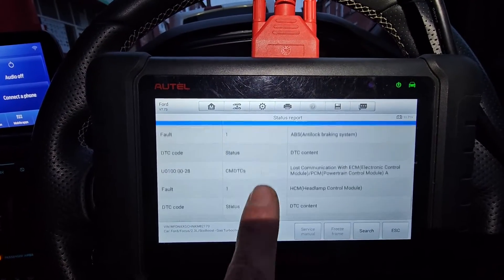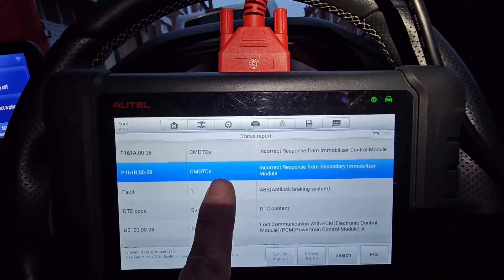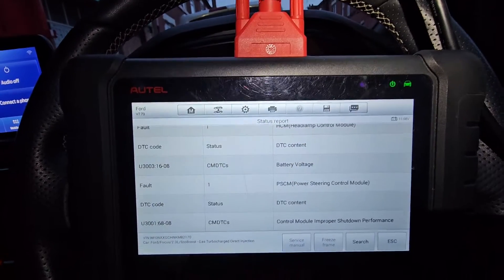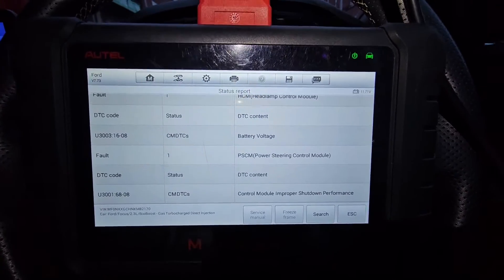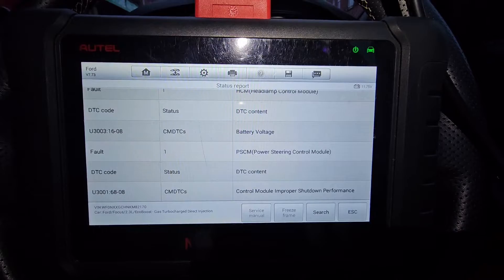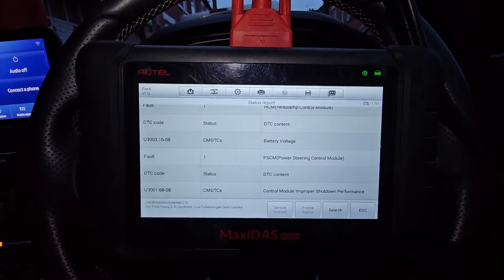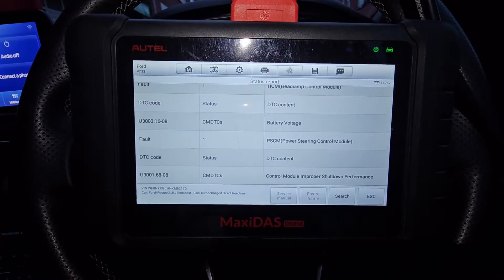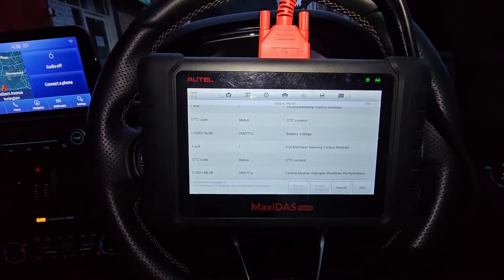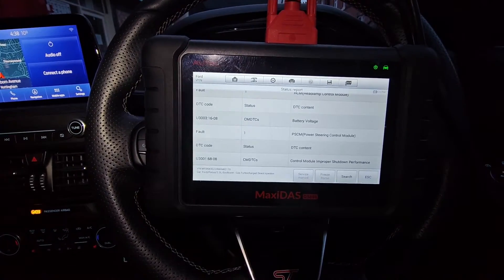The control modules aren't working properly during engine starting because the battery is not fully charged. We'll advise the customer and see if they want us to supply and fit a battery. They've already told me they had the battery tested and it wasn't the problem — but god knows who tested it. I have this issue all the time with people not knowing how to test batteries. Just because there's 12 volts in a battery doesn't mean it's fine. We'll speak to the customer and see what they want to do.